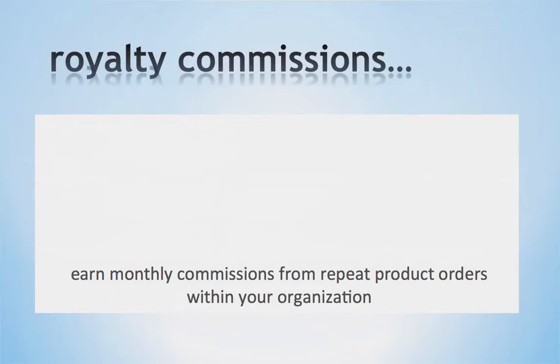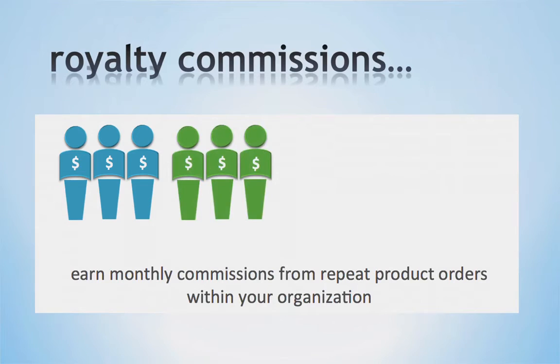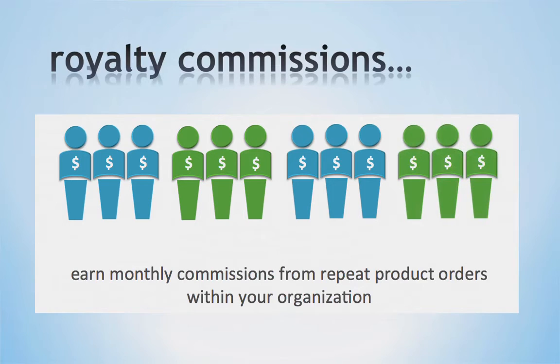Next we have our Royalty Bonus. This is really the bonus where you are going to create a wealth-generating asset for yourself. Most people don't get involved with LifeVantage to simply enroll one person after another, but rather to earn a percentage of every product purchased throughout their entire organization. Since our products are consumable, they are reordered month after month. This allows you and other business partners in your organization to receive royalty commissions on the products purchased by both customers and business partners, providing you a wealth-generating asset that will pay you month after month.